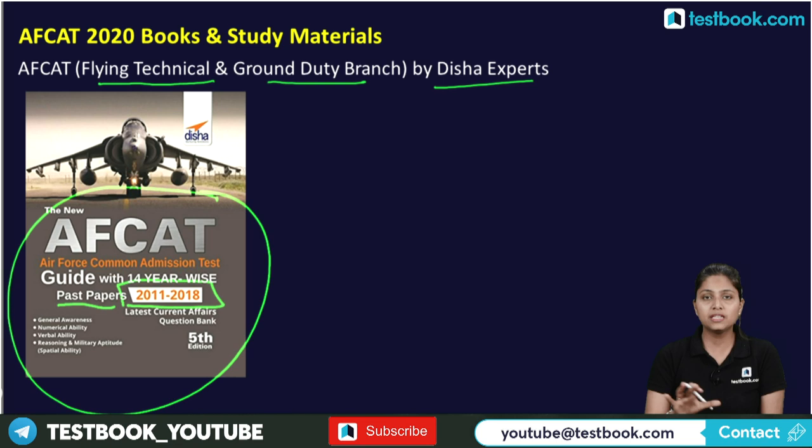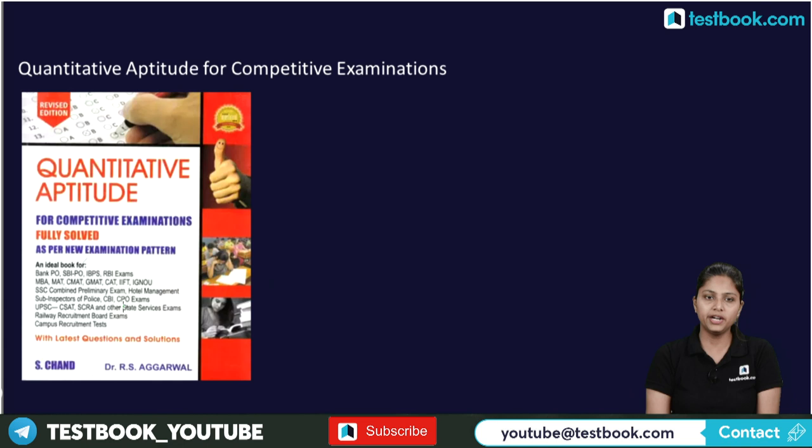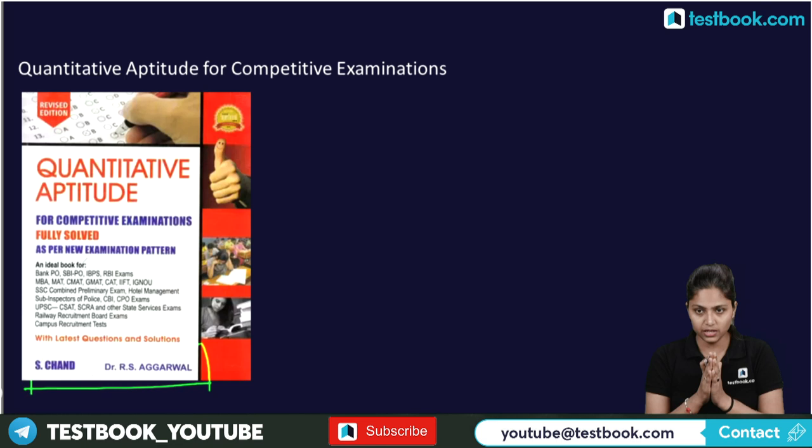For Quantitative Aptitude, 'Quantitative Aptitude for Competitive Examinations' by R.S. Aggarwal is highly recommended. This book covers basics to advanced level and is essential for any government exam preparation.